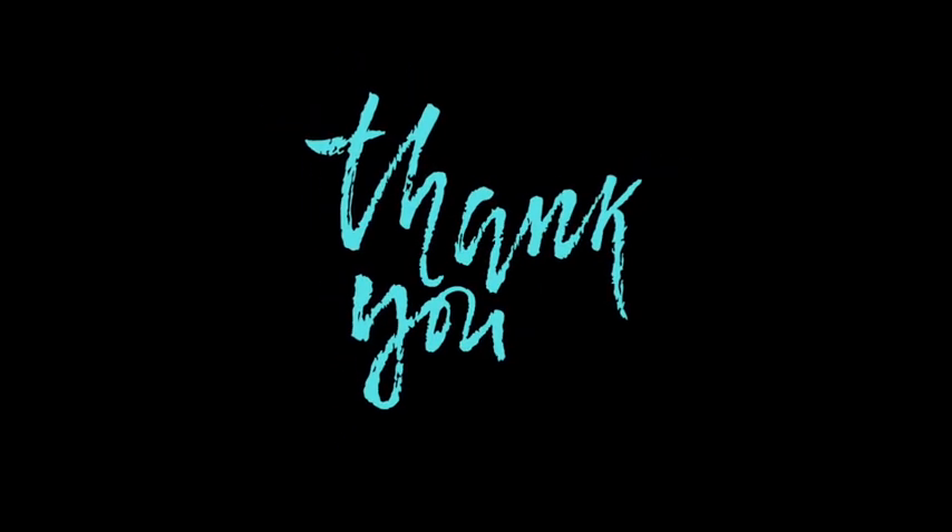That brings us to the end of this video. If you liked this content, be sure to hit the like button, subscribe, and ring the notification bell so that you never miss another video like this. Whenever new updates come out, I will be sure to upload another video. Thank you so much for watching.